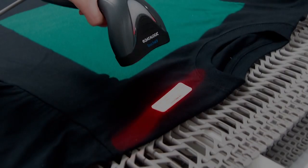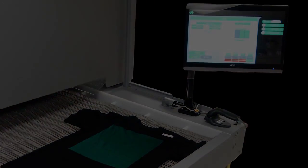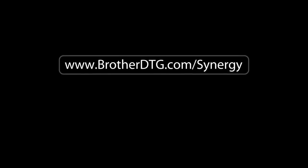To learn more about this automated production system and how to scale it to your business needs, visit www.BrotherDTG.com/Synergy or contact any authorized Brother DTG dealer.